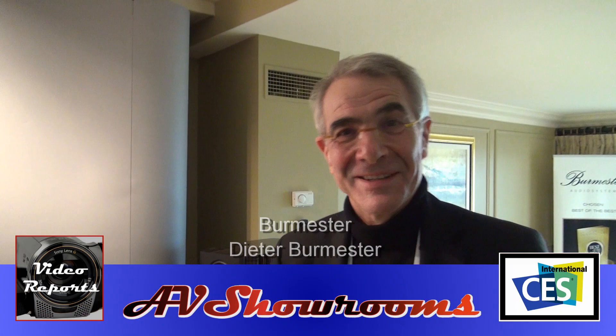My name is Peter Brüninger. I'm here with Dieter Boehmester. Dieter, how are you? Fine. How are you, Peter? I'm very good. Happy New Year. Happy New Year.